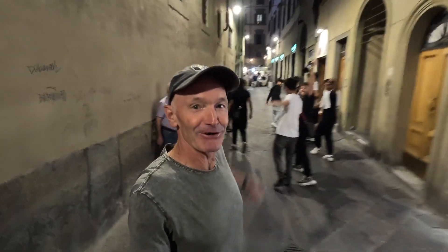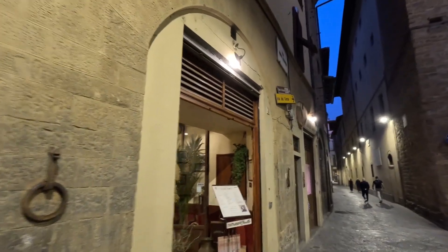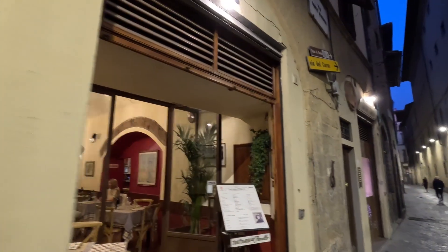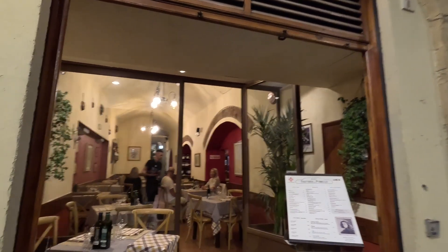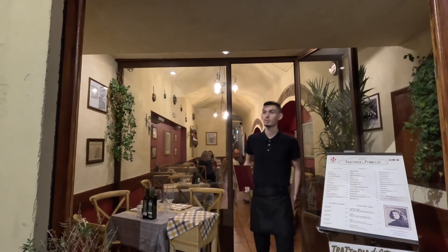I love that! I think we're here — and look, here we are: the Trattoria del Pennello, the restaurant of the brush. I think we've got a table outside in the piazza on the other side.